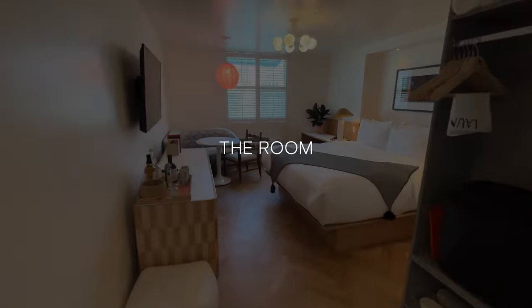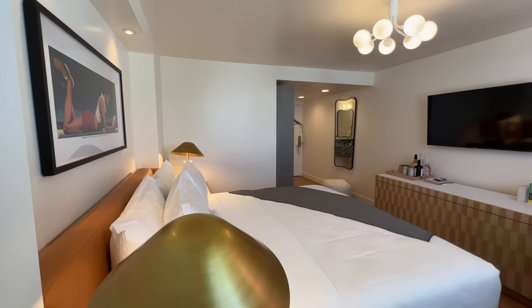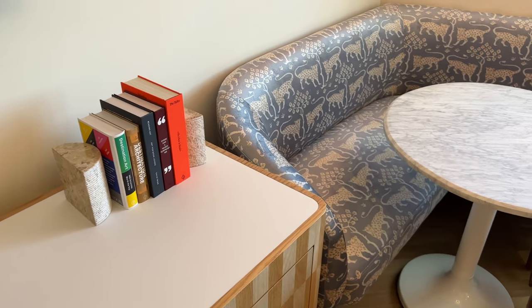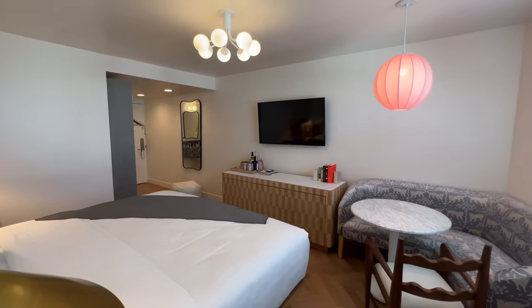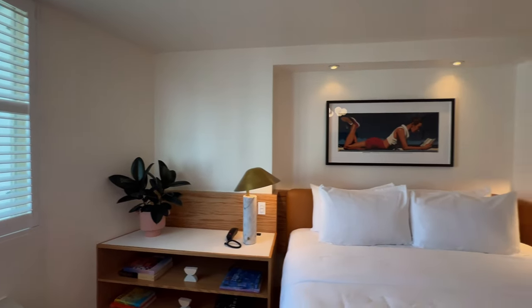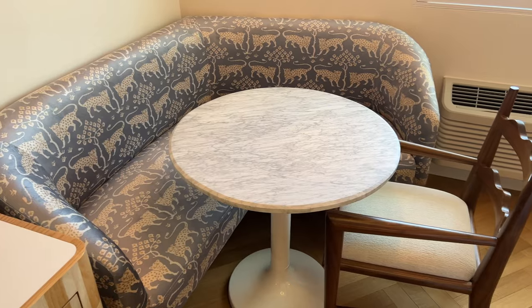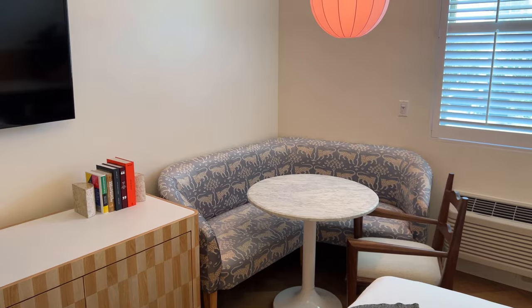Let's head up to the room. The hotel's done a great job decorating these rooms. The furniture is modern, clean, and they've picked finishes that make the room feel warm and inviting. For a longer stay, this round table and sofa are nice to have, but it's a bit tight.